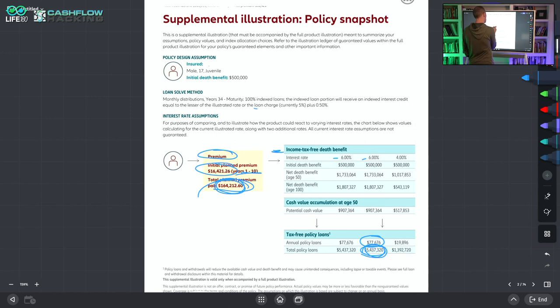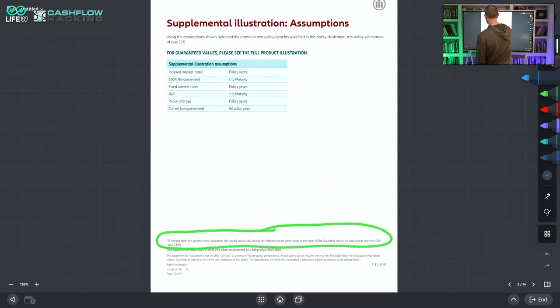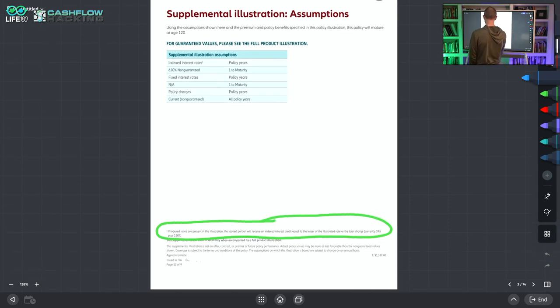The loan charge currently illustrated is 5% plus 50 basis points — that's what they're crediting. This illustration is showing the ability to illustrate positive 50 basis points of arbitrage. That is what regulation AG 49A allows in 2023. These illustrations are no longer going to be allowed to show that 50 basis points of positive arbitrage. If index loans are present, the loan portion will receive an index interest credit up to the lesser of the illustrated rate or the loan charge, currently 5% plus a 50 basis point.